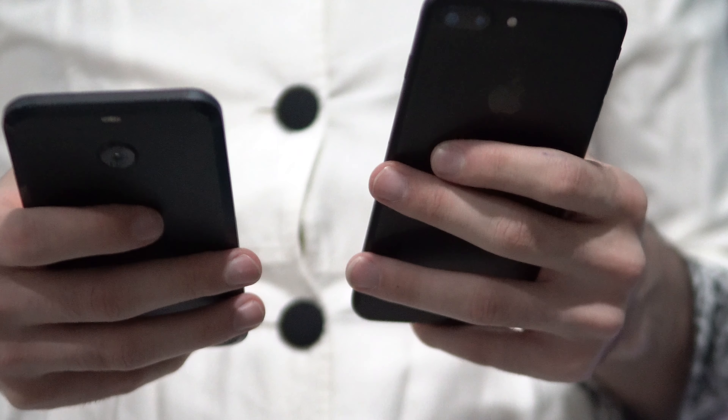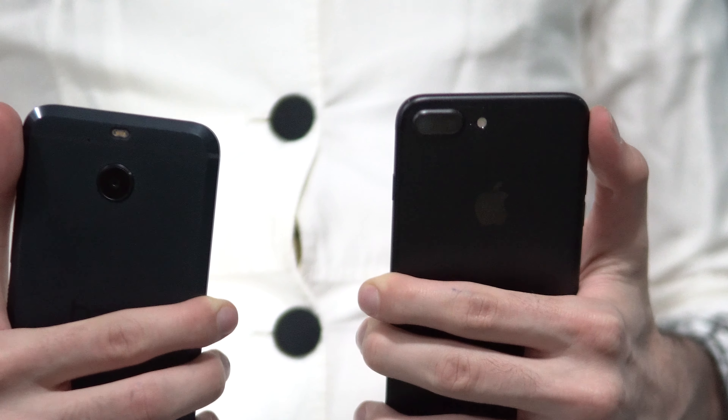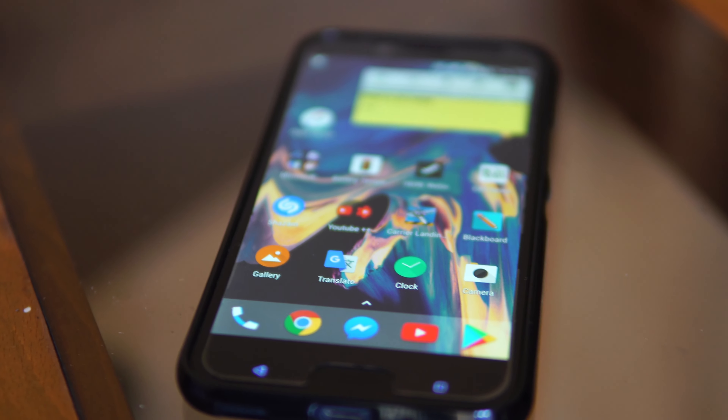This is indeed an amazing phone — so good that I would have no problem switching from my iPhone 7 Plus to this. At the end of the day I hope you liked my video and see you in the next one.